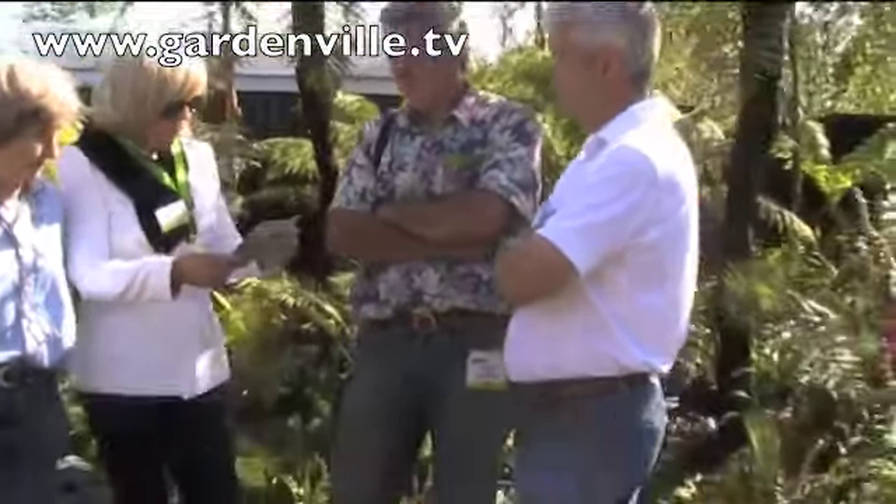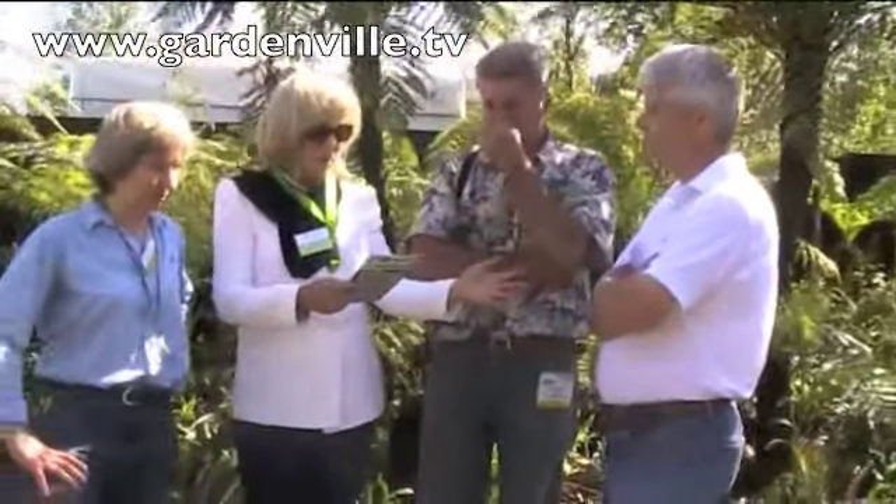Welcome to Gardenville.tv. Here we are at Bloom 2011 in Phoenix Park and it is just action all day here and it's fantastic weather. I'm joined here by Fraser McDonough from Rock and Water Escapes and Billy Alexander from Kells Bay Gardens.